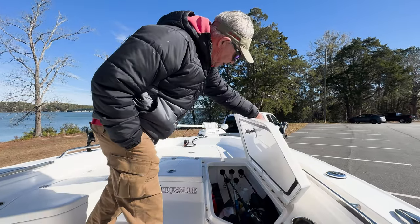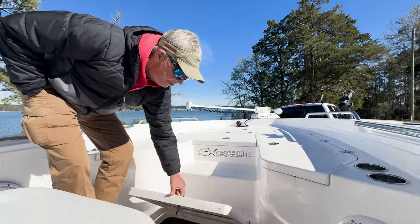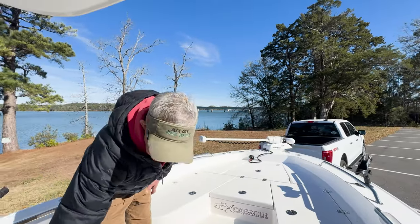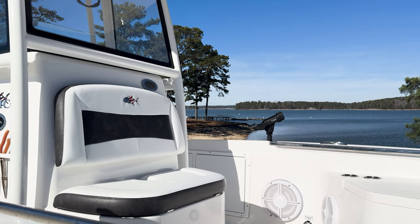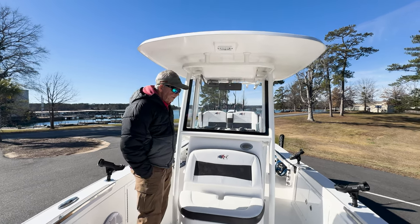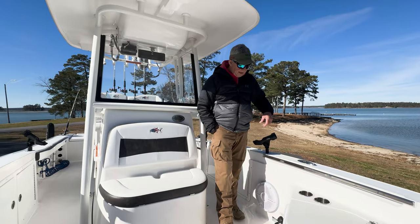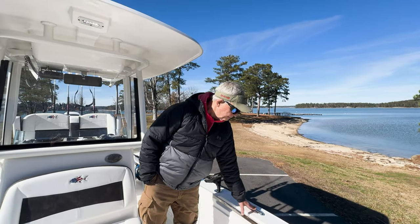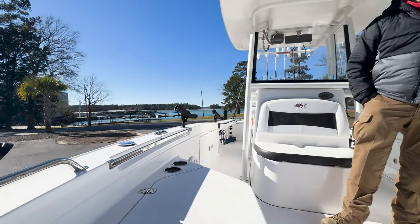Got fish boxes here and on this side also — it's dirty because we catch a lot of fish. Plenty of storage for your rods and other things, and then a convenient place for your batteries for your trolling motors and a garbage can. Got live wells right here that I actually use for a cooler because I don't need but one bait well. Got an awesome stereo system in it. We got a plug right here that charges your trolling motor batteries every night.